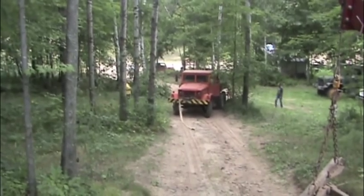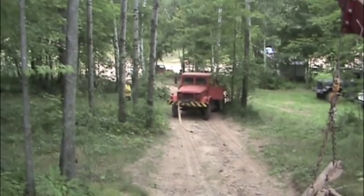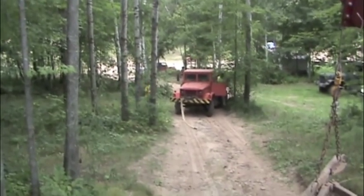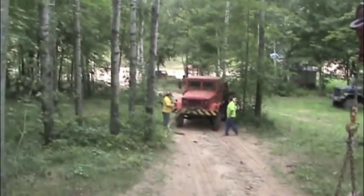But, as you know, sometimes things don't always go as planned. The six-by got hooked up on the little dirt mound just beyond the trees. So they asked me to back the wrecker up and give it another try.